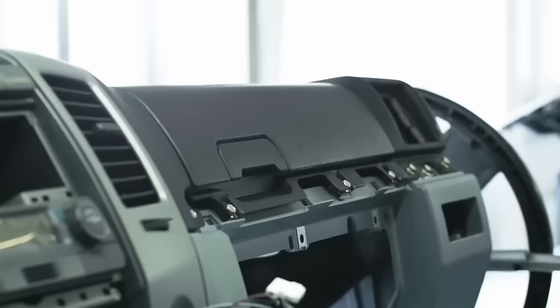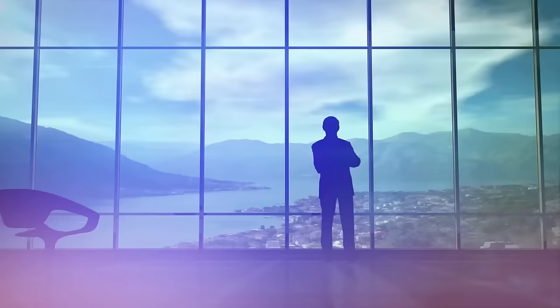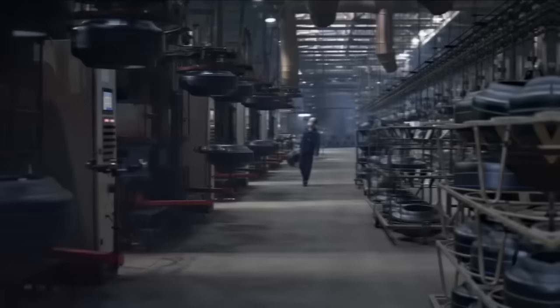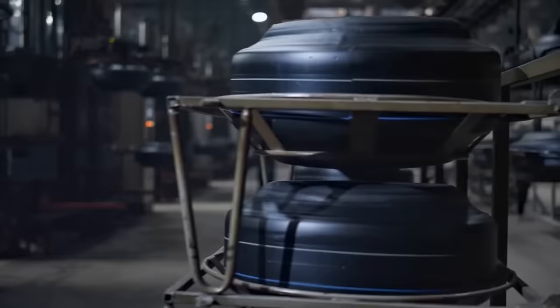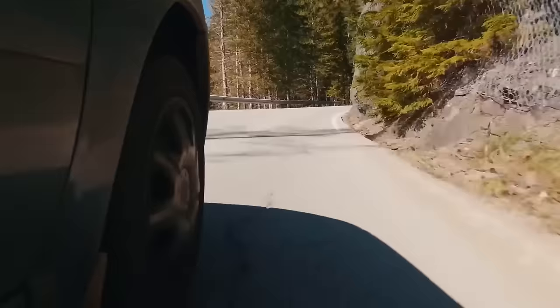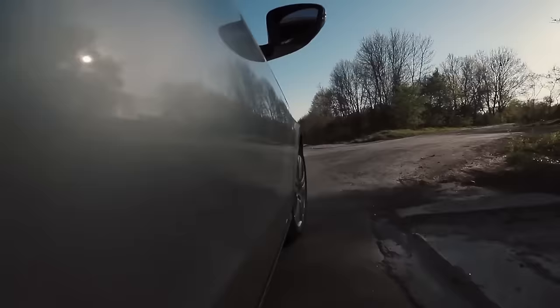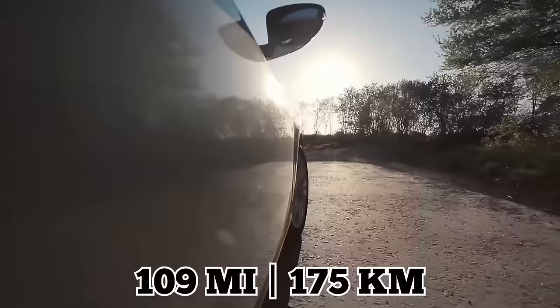The DeLorean was the only car ever made by DMC, the DeLorean Motor Company, making the abandoned vehicle even rarer. Development started in the mid-1970s, but the first production run wouldn't come until 1980. As soon as it was released, the Italian-designed, British-engineered, American-built car caught the eye of enthusiasts everywhere. Its stainless steel body was definitely unique, but its speed — up to 109 miles per hour — wasn't as impressive.